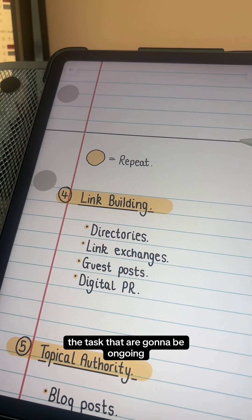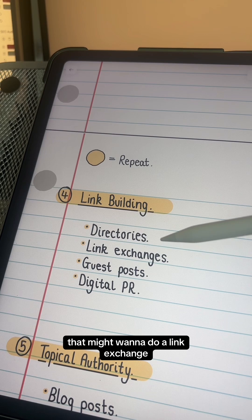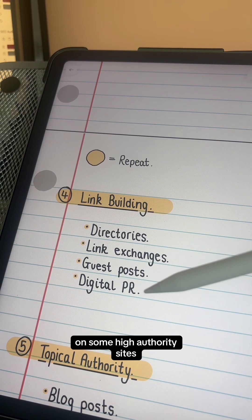Then I'm going to move on to the tasks that are going to be ongoing. With link building, I'm going to look for relevant directories to submit my site to, any websites that might want to do a link exchange or a guest post exchange, and I'm going to sign up to digital PR platforms so I can try to get some links on high authority sites.